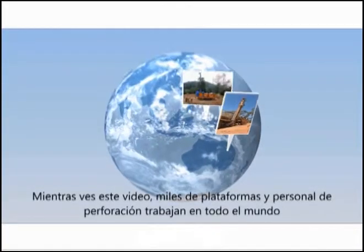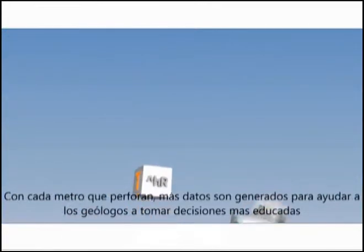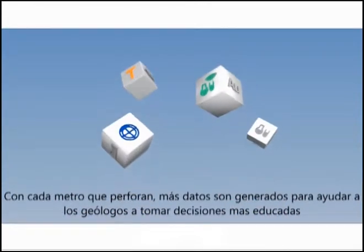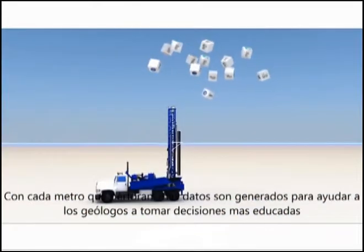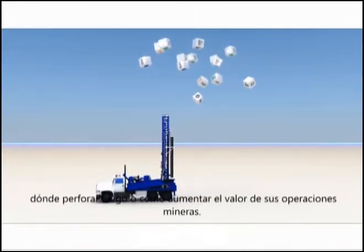As you watch this video, thousands of rigs and drill crews are working all around the world. With every metre they drill, more data is generated to help geologists make more educated decisions on where to drill next or how to optimise the value of their mining operations.